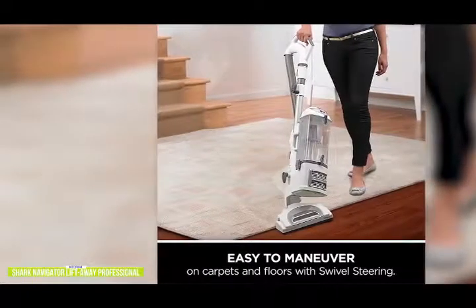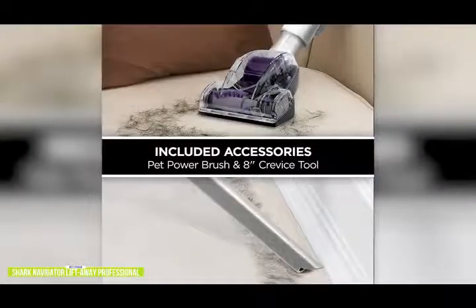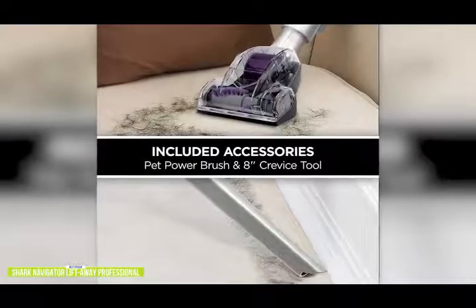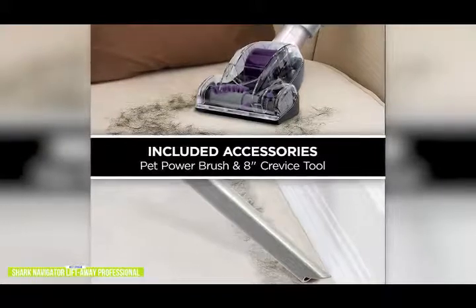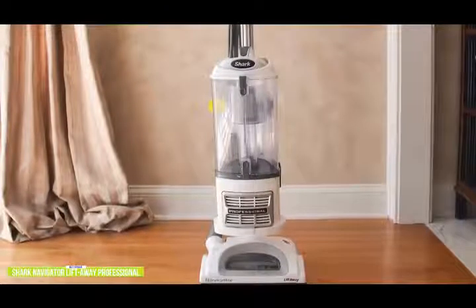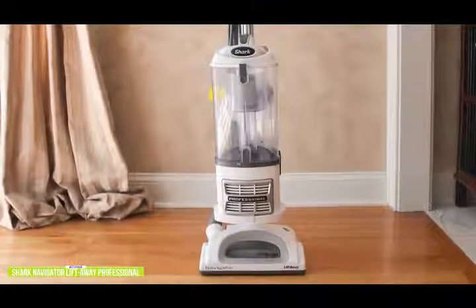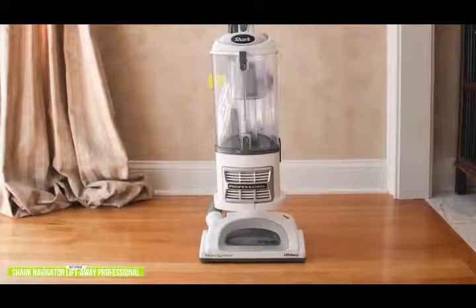You get dependable power for the whole home to deep-clean carpets and tackle hard floors. It's also very versatile as a two-in-one — you can just lift away the canister body so it separates from the vacuum and can be used as a handheld, and you can attach the tool of your choice to the hose. It's not as portable as the Dust Buster, but you get the benefit of upright vacuum power in a handheld design. It also features anti-allergen complete seal technology, and the HEPA filter traps 99.9% of allergens in the vacuum — an added benefit if you have small children or anyone with allergies.